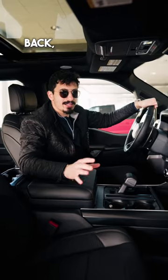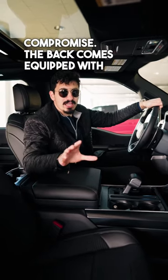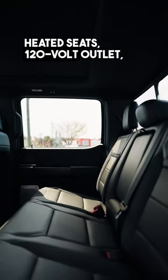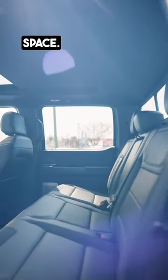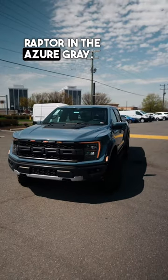Now if you have to sit in the back, don't worry, there is no compromise. The back comes equipped with heated seats, a 120-volt outlet, and a ton of space. The 2023 Ford F-150 Raptor in Azure Gray.